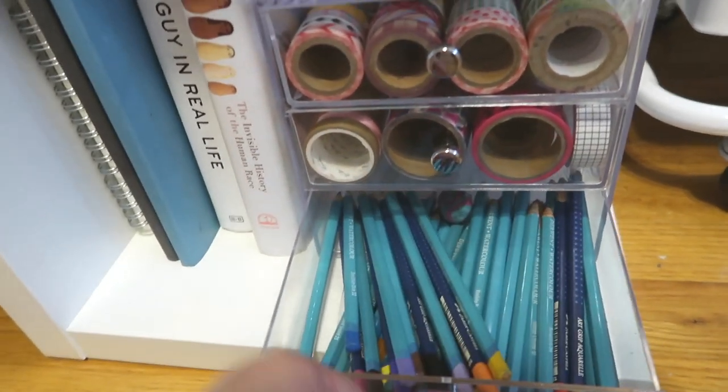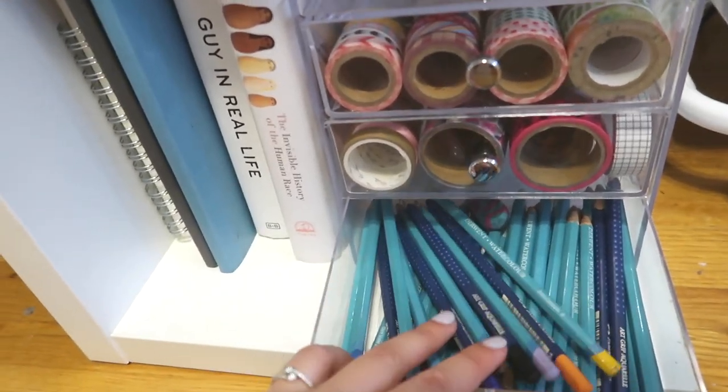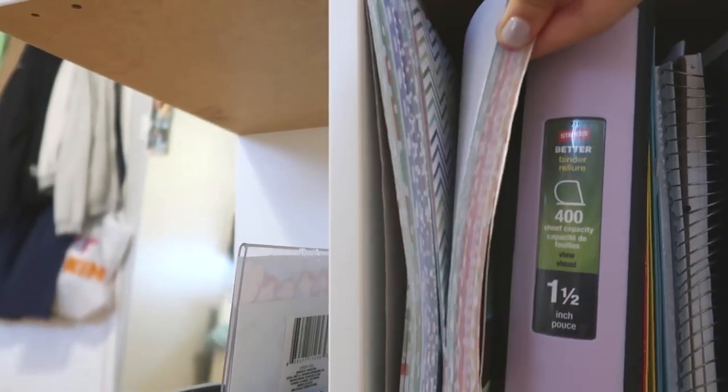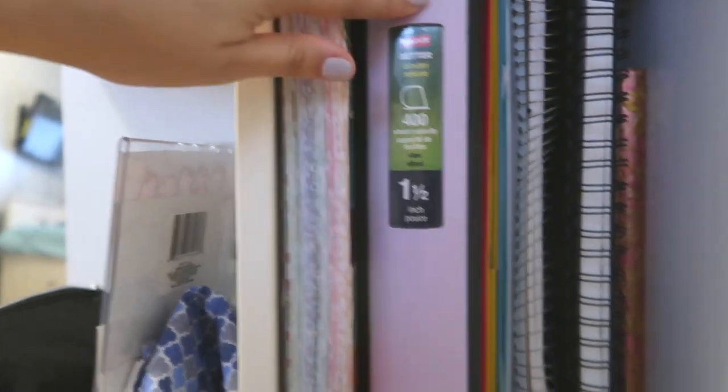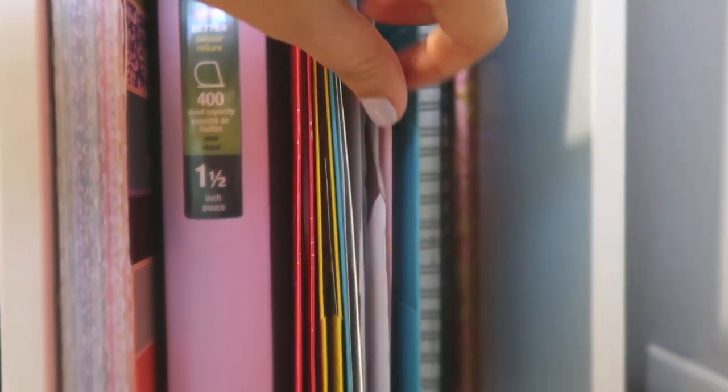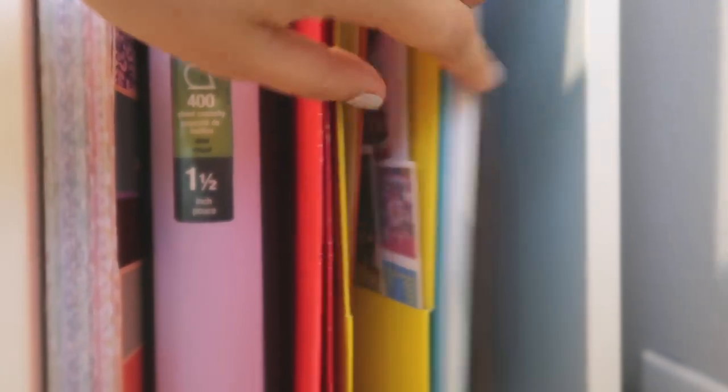Here I have Faber-Castell watercolor pencils for when I do art. Now you can go to the side and see hidden compartments — these are patterned papers that I have for journaling, an empty binder, and these three folders where I keep my K-pop journaling papers like scrap papers and photos. And empty lined paper.